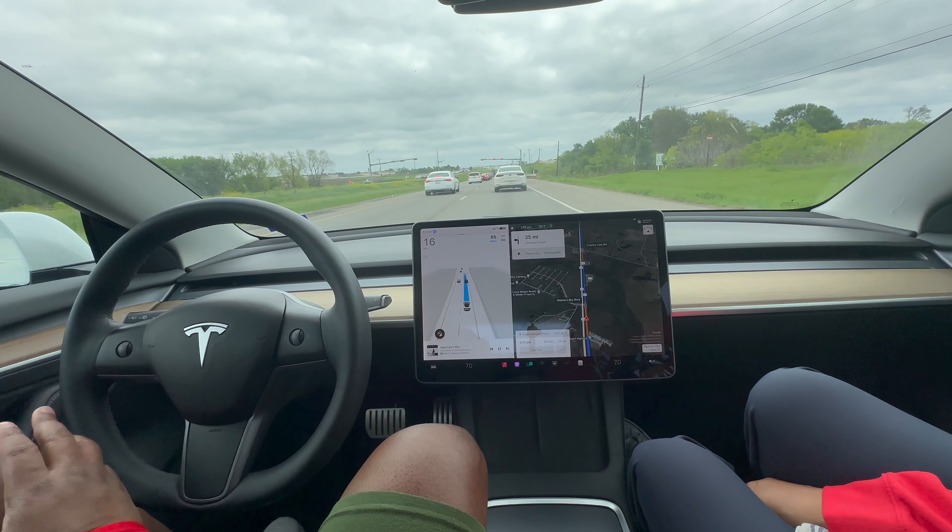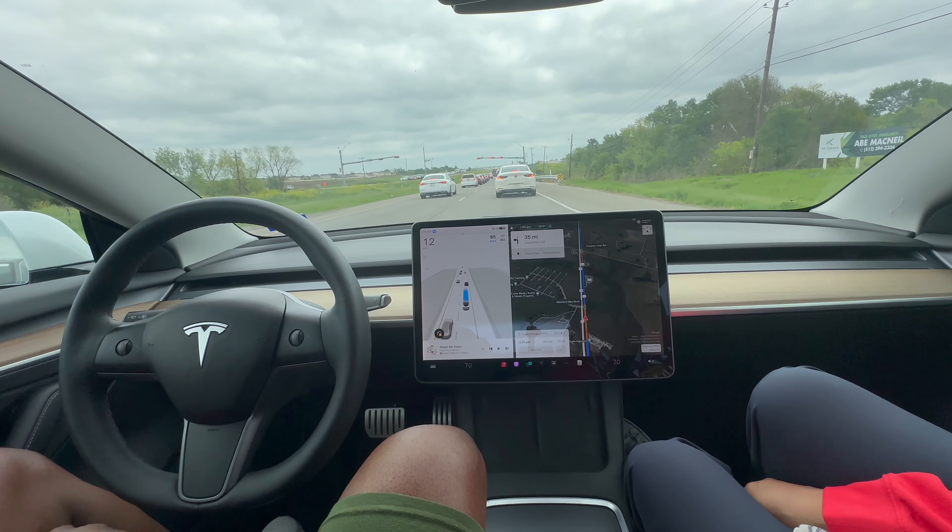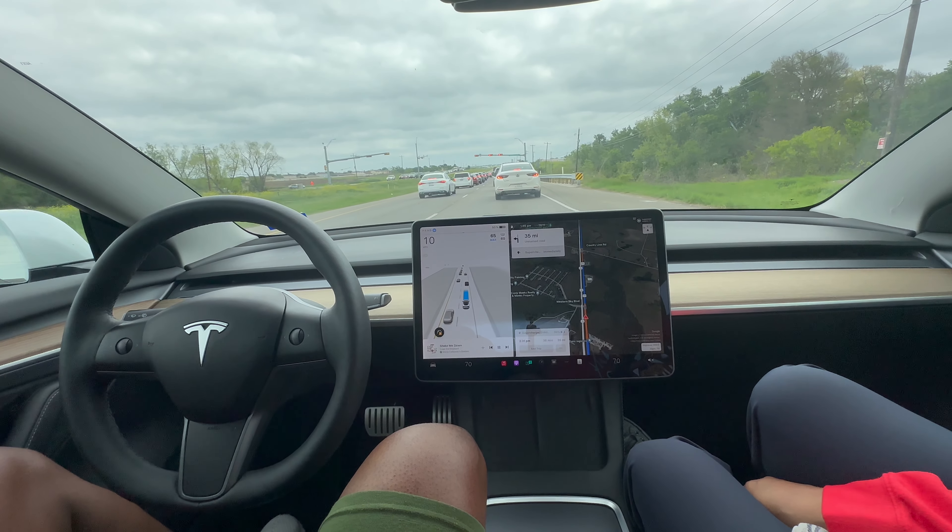Yeah, not too bad. It's a little bit of a point I'll take off, like I said, but for the most part still very smooth. No need for me to intervene — it's not doing anything unsafe.